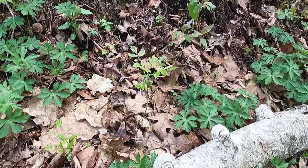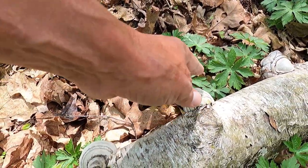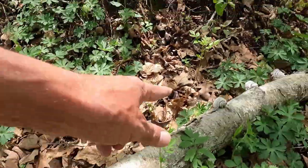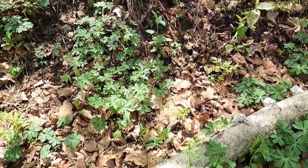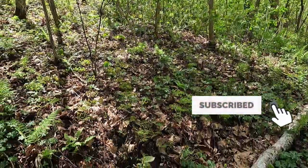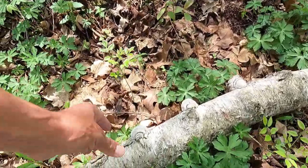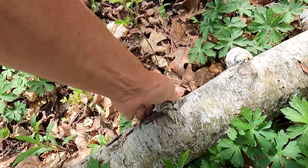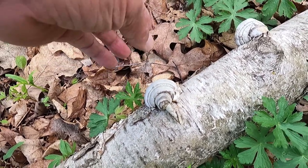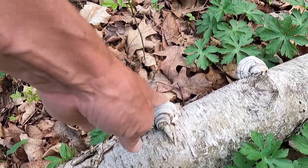Looky here — we have some tinder fungus, or tinder mushrooms. These are used as fire starters, and they have been since prehistoric times. You can tell all of these grew since the log's been on the ground because they're parallel with the ground — if they grew on the tree and then the tree fell, they would be angled. When these get older and bigger, you can pop them right off, light them, and put them in a bag. That's how they used to carry fire around back in the day.